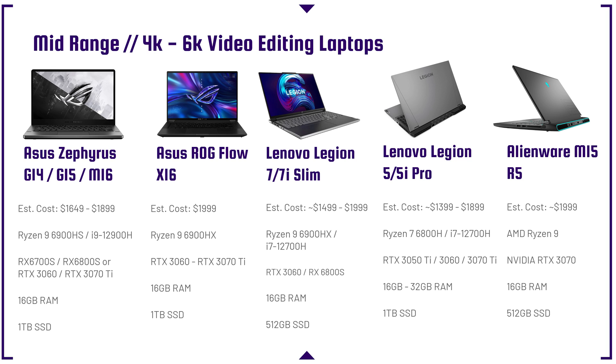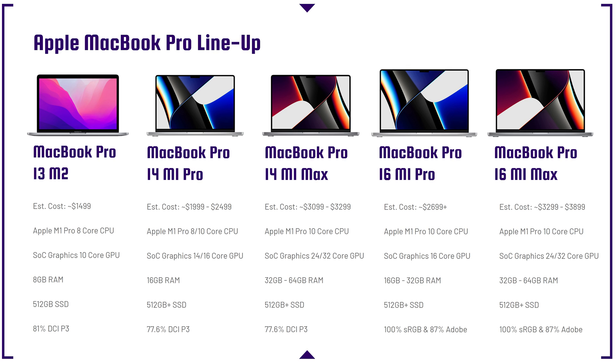The Alienware M15 R5 comes with a Ryzen 9 processor and RTX 3070 — well-equipped for a great retail price, and a good pick if you can find it on sale. Next up is the MacBook Pro lineup, all fantastic for video editing. The biggest benefit is you can run full performance and still have great battery life. With Windows laptops, if you're not plugged in you don't get full performance, but Apple products don't have that bottleneck. These don't go on sale much — maybe $100–$200 off during the holidays — but it's a great time to buy.